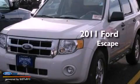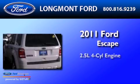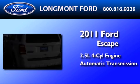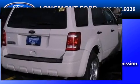This is a 2011 Ford Escape. It has a 2.5-liter four-cylinder engine, an automatic transmission, and the added safety and control of four-wheel drive.